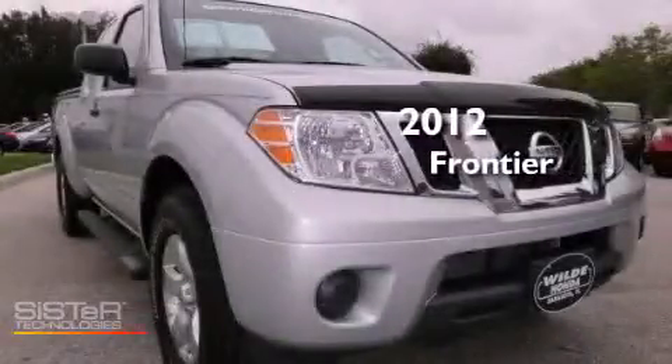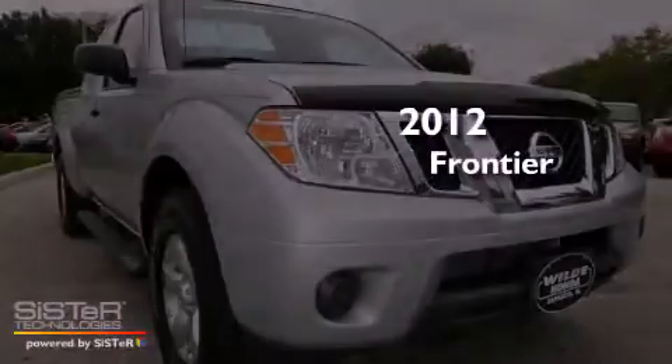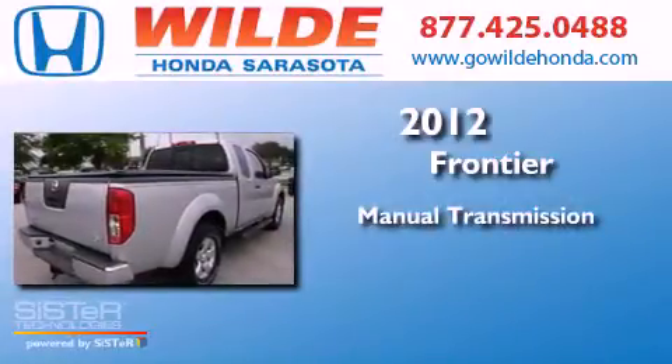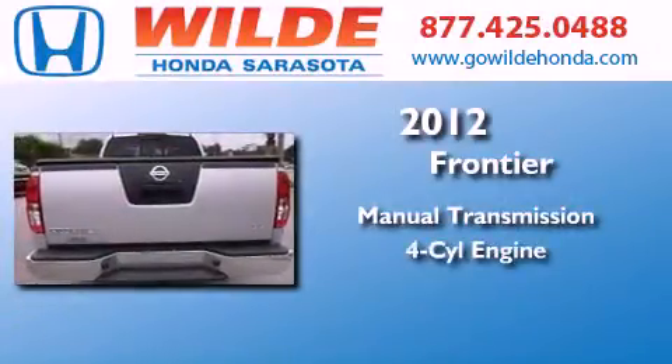This is a 2012 Nissan Frontier. This truck has a manual transmission and an inline four-cylinder engine.